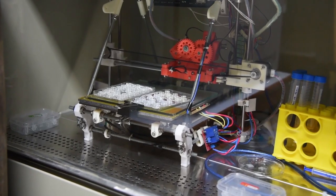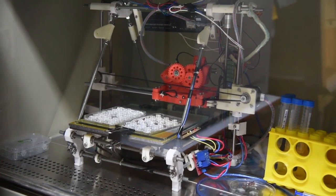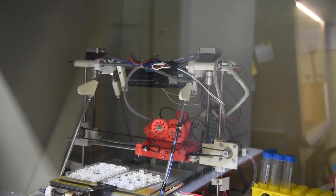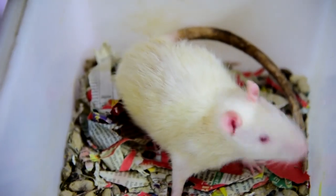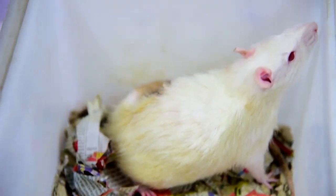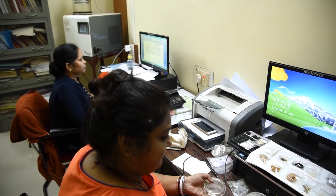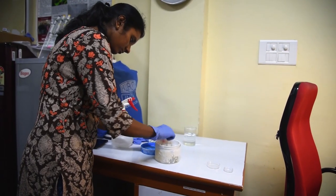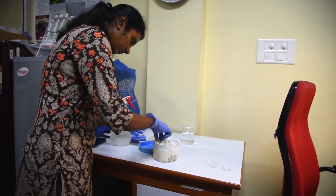The school has a well-equipped electrophysiology lab, which includes a biomaterial characterization lab, biomechanics lab, computer application and simulation lab, microprocessor lab, and tissue engineering and biomicrofluidics lab.